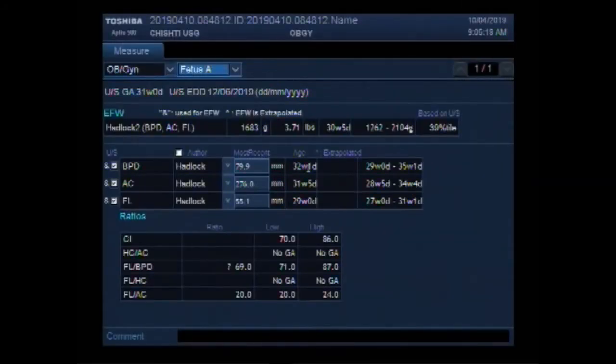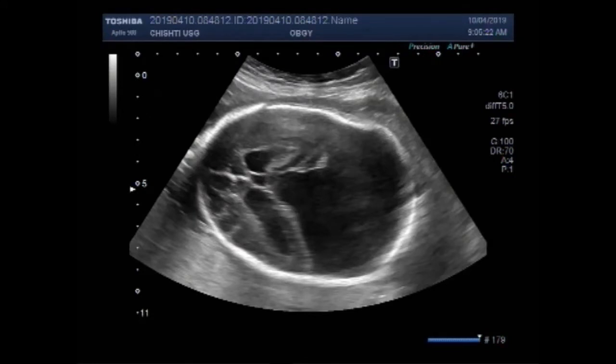Dear viewers, I hope you are all fine. This ultrasound video shows ventriculomegaly, that is dilatation of the fetal brain ventricles.